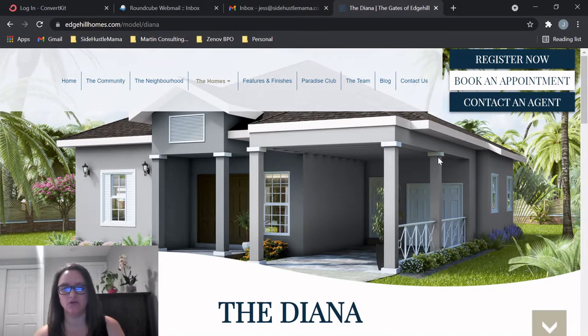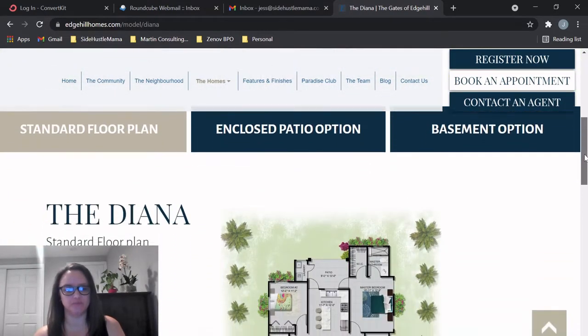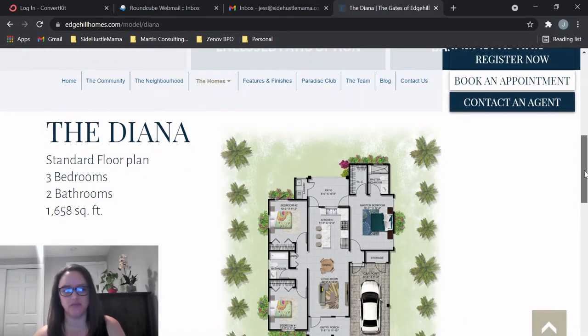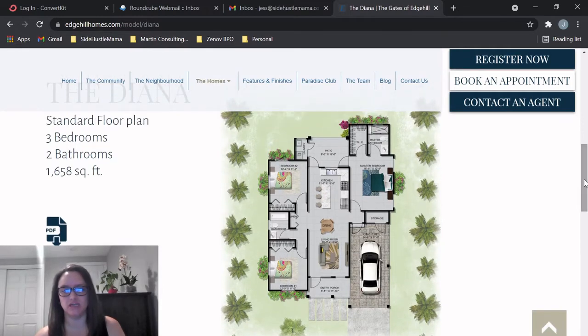If we check out the Diana, it's really nice. I love that they have a covered carport so you can park your car — the sun is really strong in Jamaica, so it's great to have a place to protect your car from the elements. The floor plan is three bedrooms, two baths, 1,600 square feet. You have your porch, the carport, and when you go in, you have your living room, dining, and kitchen all open.